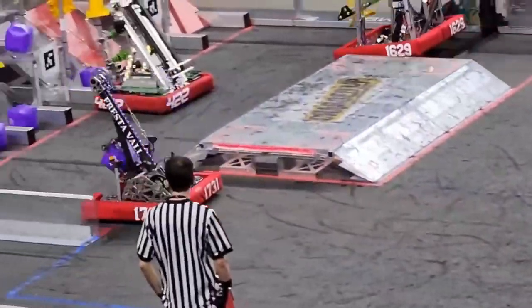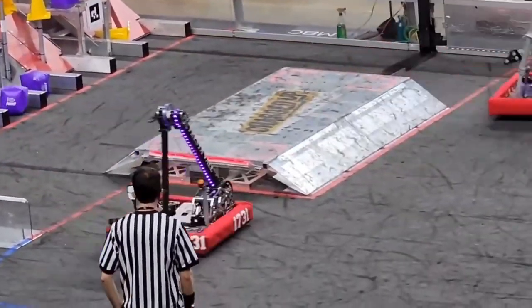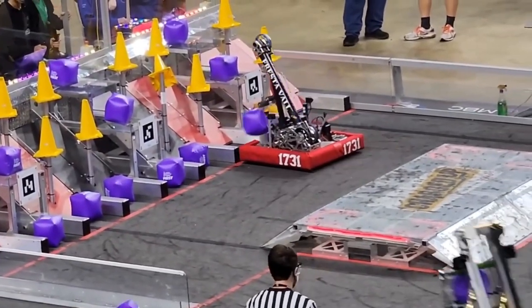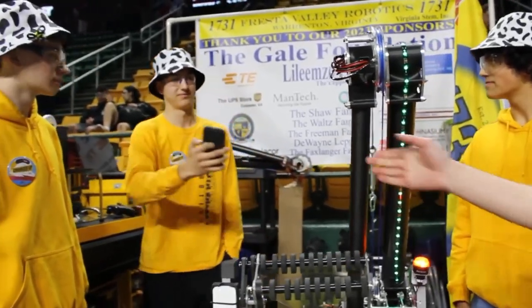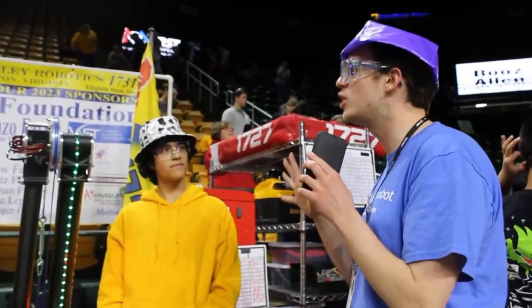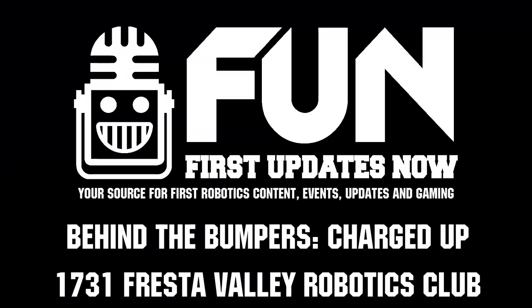It kind of just came together — we weren't quite expecting to do quite that awesome, I will say. But yeah, that was a lot of fun getting the high score here. On behalf of First Updates Now, thank you guys so much for taking time out of your day. I really hope to see you guys do extremely well in the coming days.